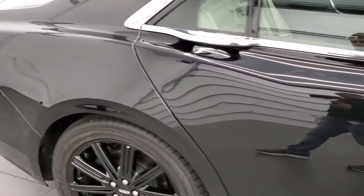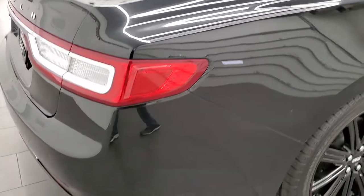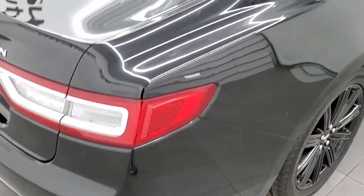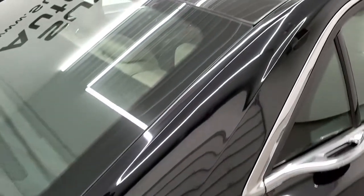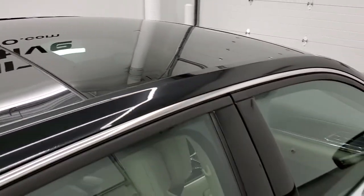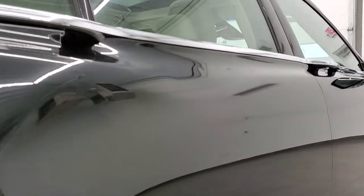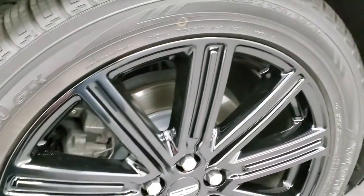We take these HD videos so if you are far away, or even if you're close by and just cannot make the trip down but you're still interested in purchasing the car, you can see the car, hear the car, and have confidence in the vehicle before you even get here — so there are absolutely no surprises. The only thing I noticed is a couple of little dings on that back door, but other than that this car is pretty much ready to go.